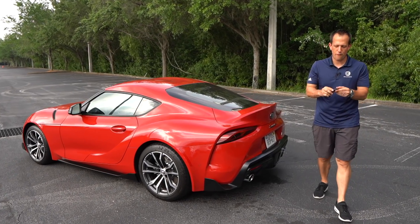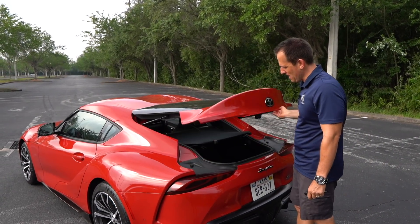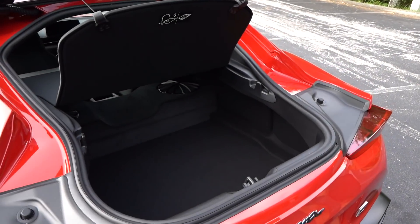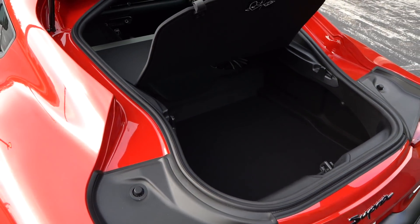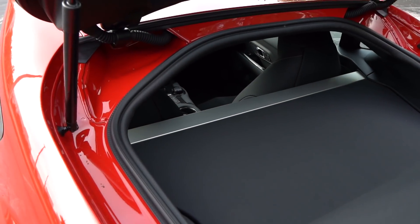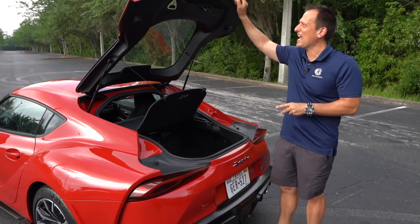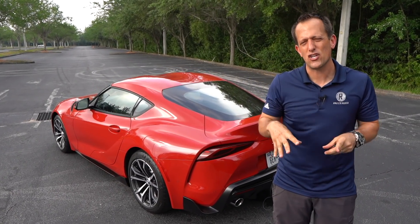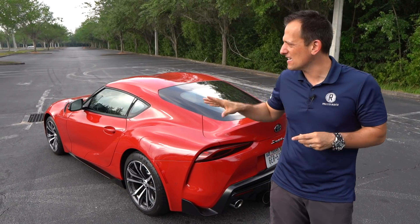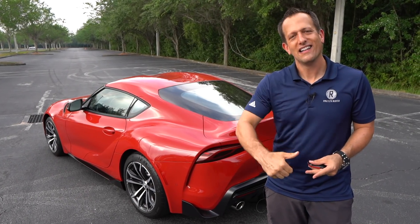Time to check out the cargo area. You're going to get the same exact key fob whether you go 3.0 or 2.0. Popping the rear hatch, you can see the same great amount of space — basically 10.2 cubic feet. If you look up top, you're still getting that bracing across the tops of where the shock absorbers are mounted — the same engineering into the chassis. Don't think they just plucked out the inline six and threw in the 2.0 and called it a day. The only major chassis difference is you're not getting the additional bracing at the front. But let's get to the best part — let's take this Supra down some twisty bits.